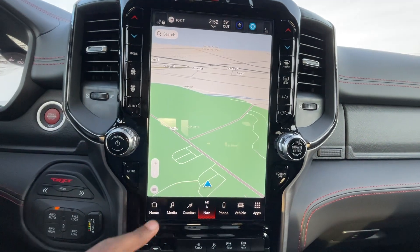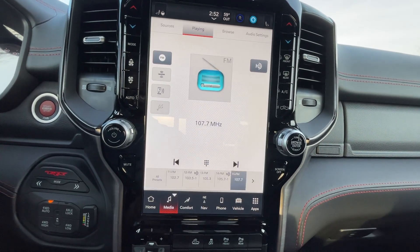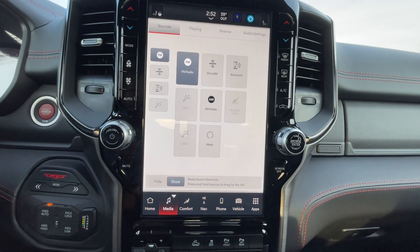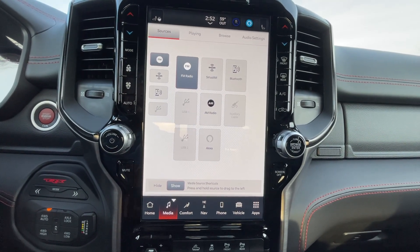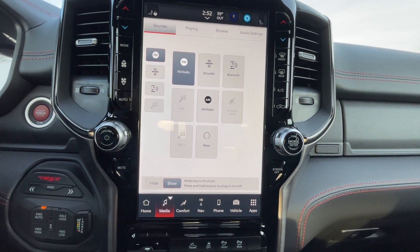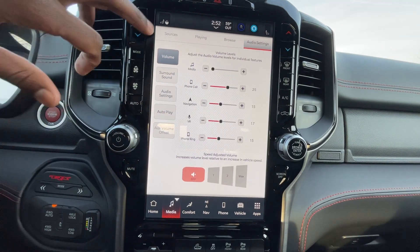The navigation screen is here, home page here. We do get AM, FM, and XM radio along with Bluetooth audio. We also have wireless Apple CarPlay and Android Auto compatibility, plus an aux input and USB port — so we have whatever you need. Audio settings can be adjusted in here as well.